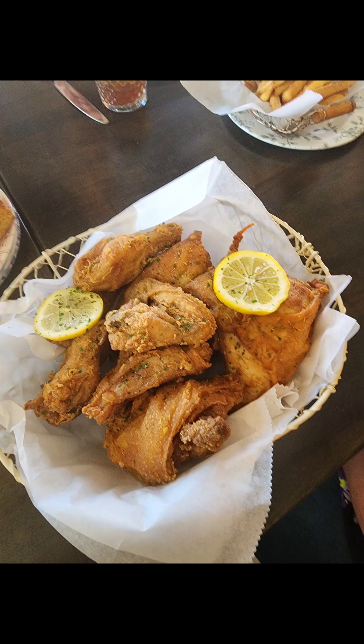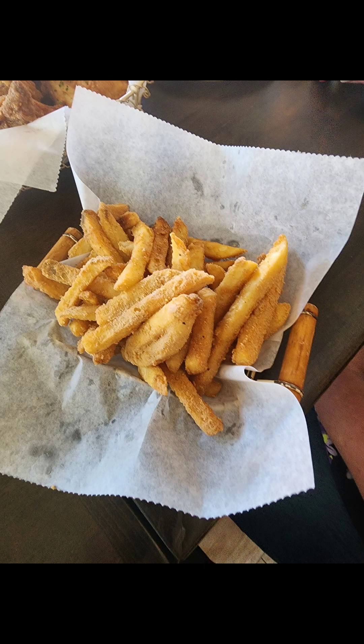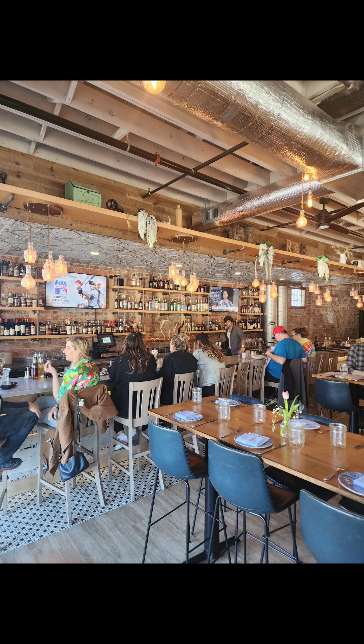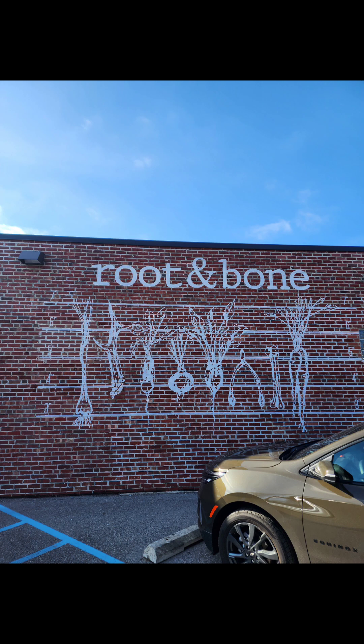Everything is scratch-made, incredibly fresh and delicious. We had a large party that morning for brunch so you got to see lots of different dishes. It's just an absolute gem here in Indianapolis — very popular, always busy. If you get a chance to visit Root and Bone, it's at 46th and College — check it out.